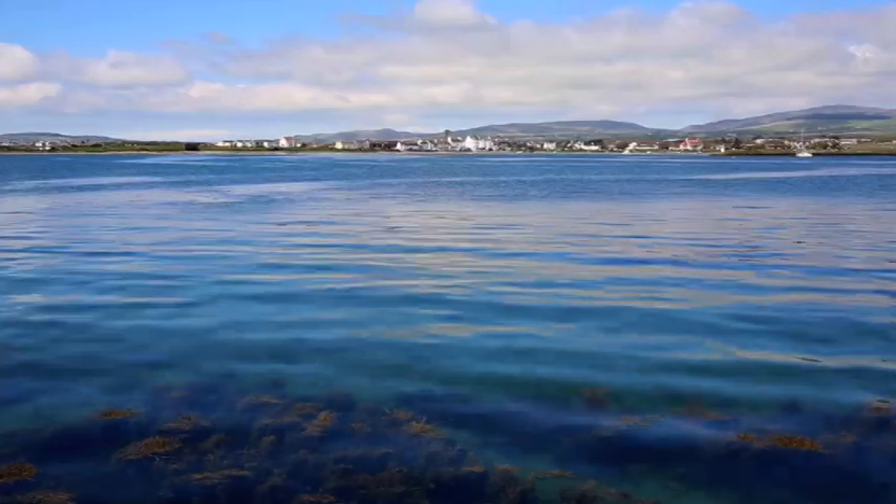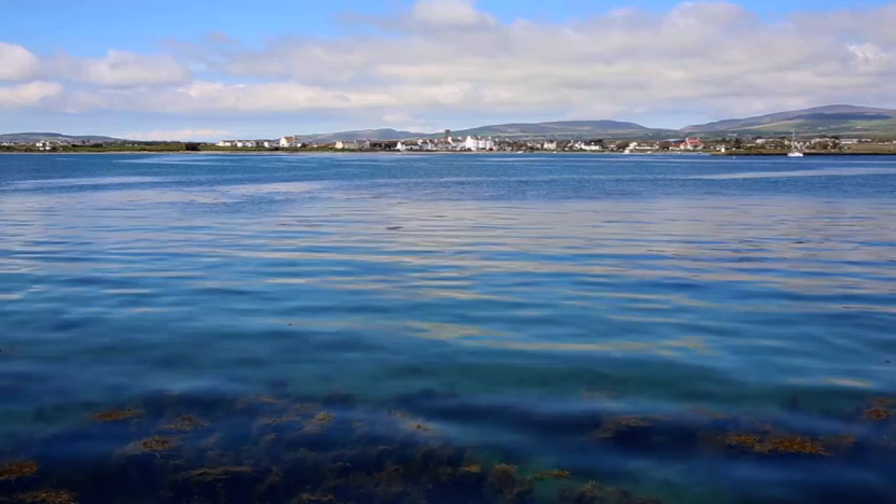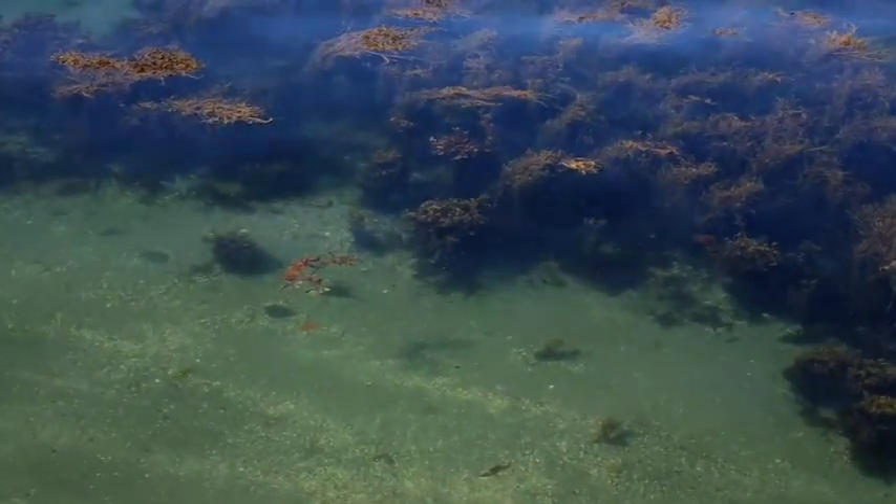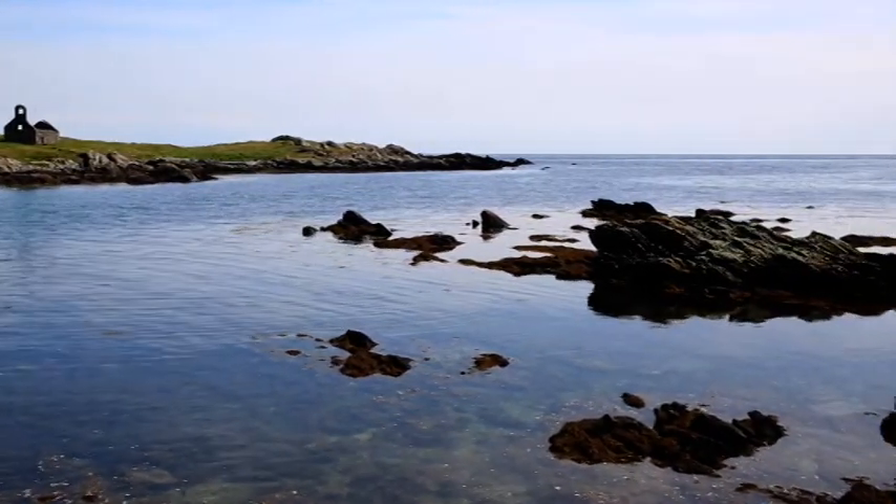This is Lang Ness Marine Nature Reserve. It covers quite a big area. It's got a quite diverse range of habitats, from quite exposed rocky areas such as here on Lang Ness Peninsula with the lighthouse behind me, over to Darby Haven, which is much more sheltered and a soft sediment muddy area — a great place for watching wading birds and shorebirds both in winter and in summer.